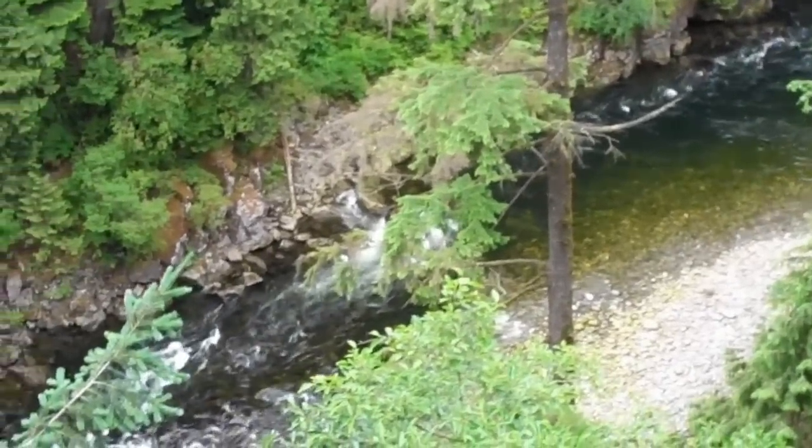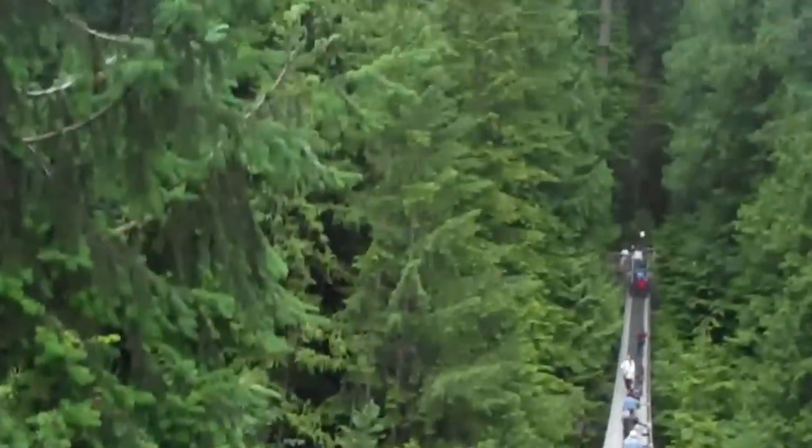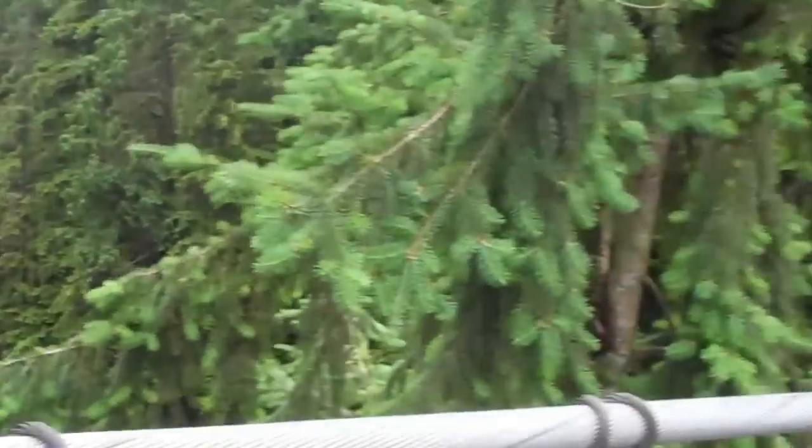This is the beautiful view that you see from the bridge. This is the treetops. This is the other side. Very pretty.